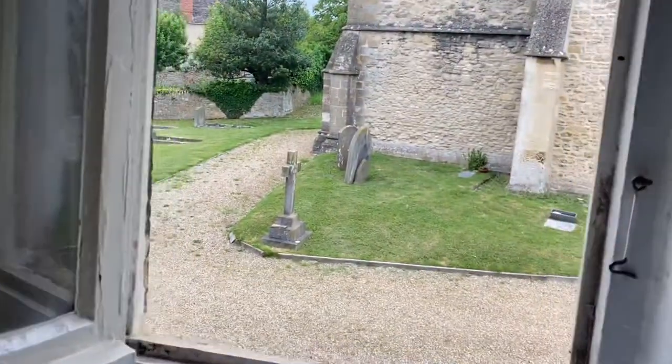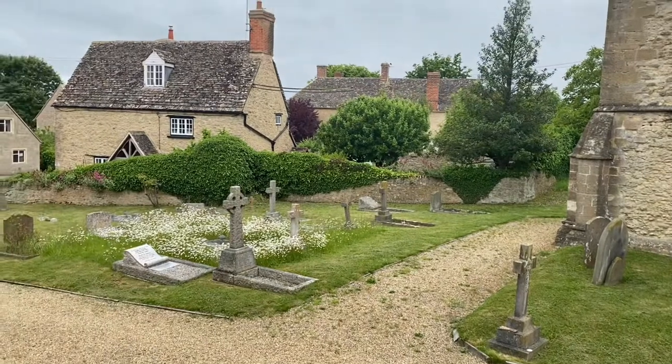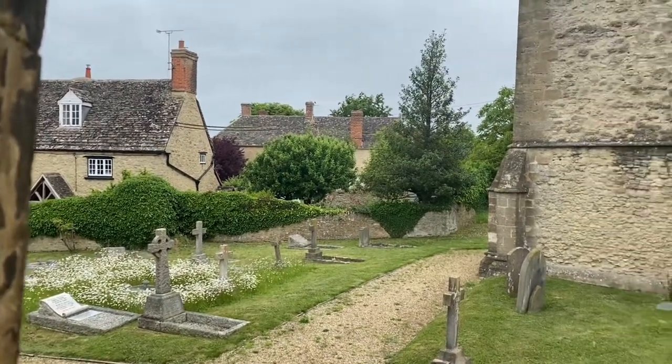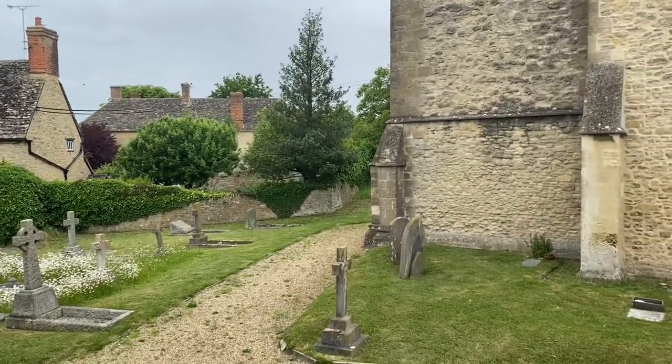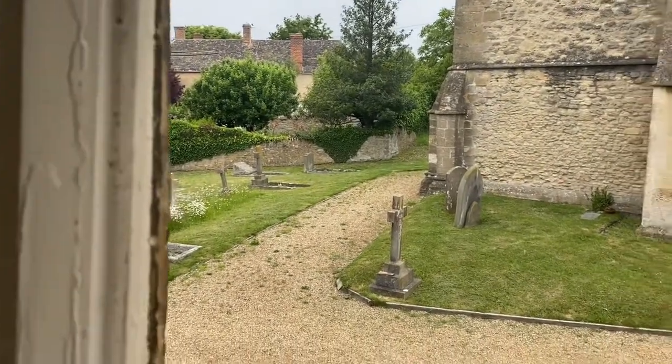So this is the view out of our bedroom window and it is one of my favourites at the cottage. It's very peaceful and the neighbours are an absolute joy. Let's go and have a look at the front of the cottage.